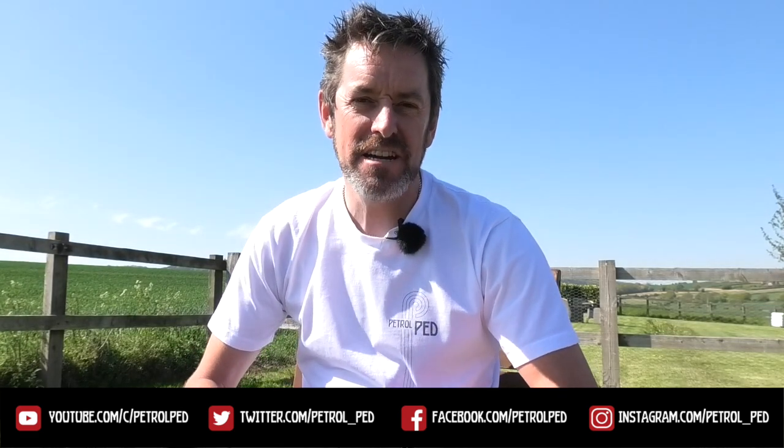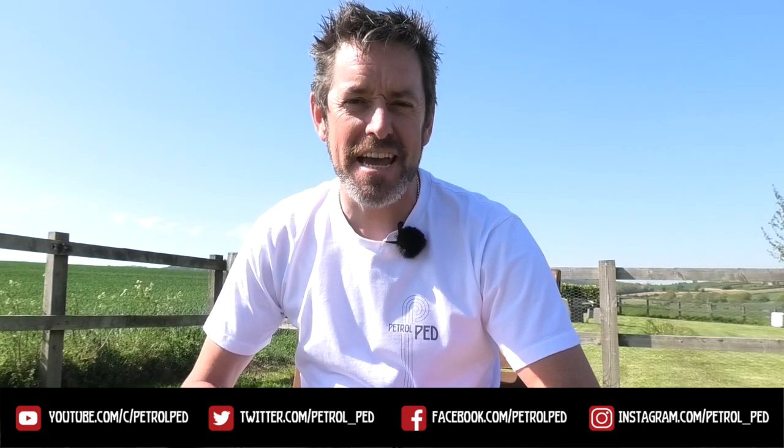Hey guys, welcome to PetrolPed and welcome to my Carvid-19 daily vlog, uploading a new video every night at 6 p.m. to keep you sane during lockdown. What a beautiful day we have here in the UK, but today I feel it's time for another Peddler's Rides, and I thought I'd treat you to some supercars — or to be more precise, Supercarvid-19.